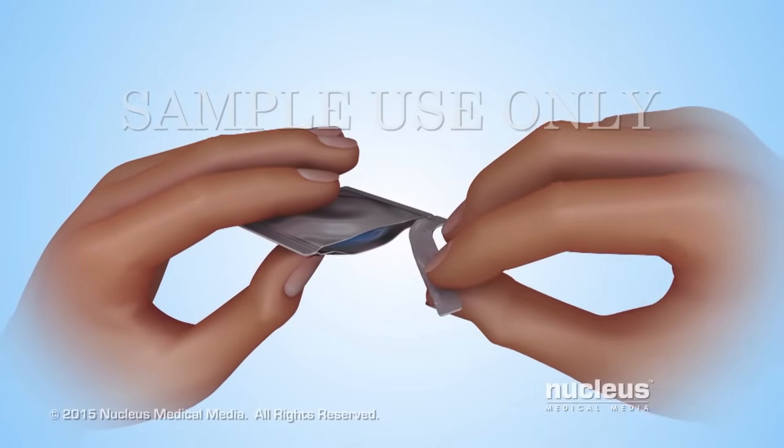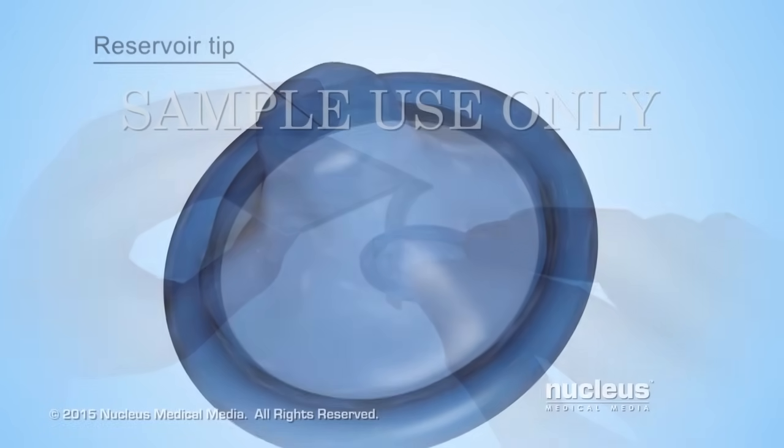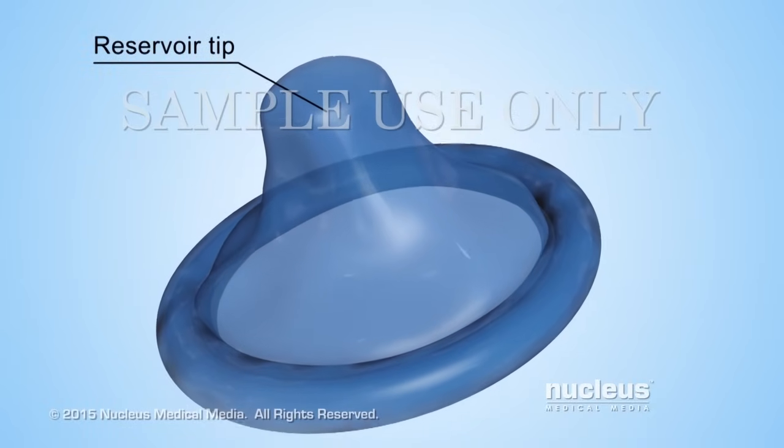To use a condom, carefully remove it from its package to avoid tearing it. A reservoir or space at the tip of the condom collects semen during ejaculation.